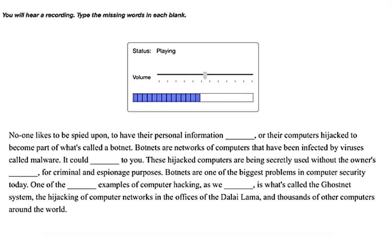Botnets are one of the biggest problems in computer security today. One of the scariest examples of computer hacking is what's called the GhostNet system — the hijacking of computer networks in the offices of the Dalai Lama and thousands of other computers around the world.